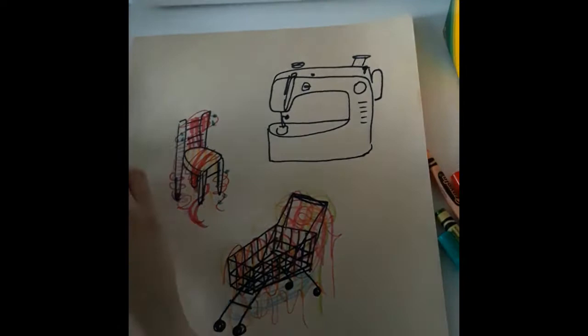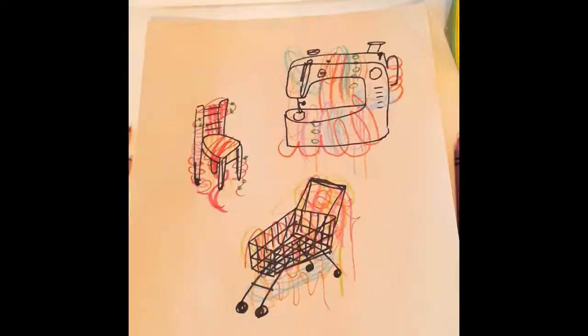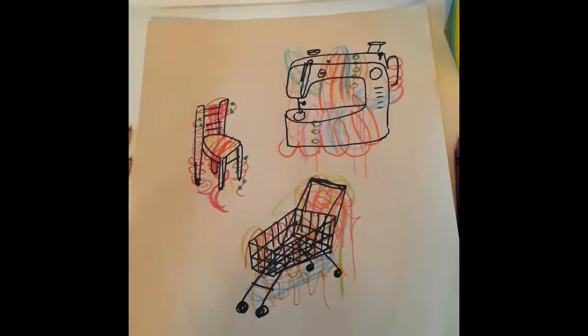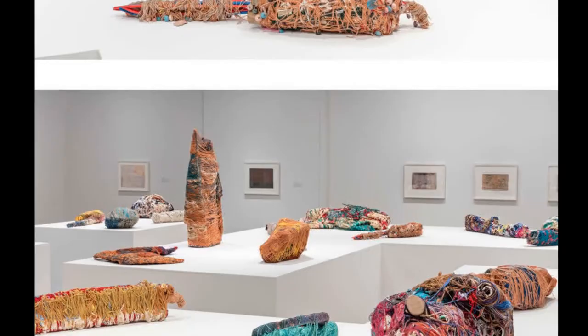I drew some dots to be beads and experimented with drawing holding multiple colored pencils at once. I kept going until my drawings were covered with beautiful colors and wavy lines, just like Judith Scott's sculptures. Thanks for watching, and I hope that you find lots of inspiration in the art of Judith Scott.